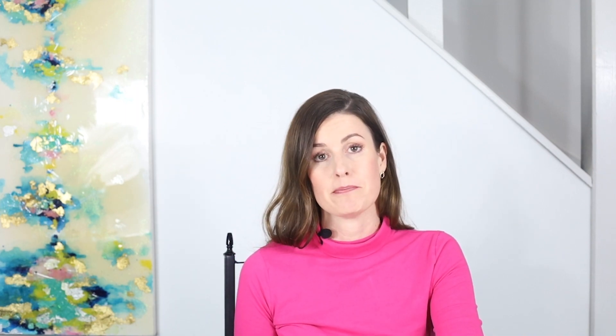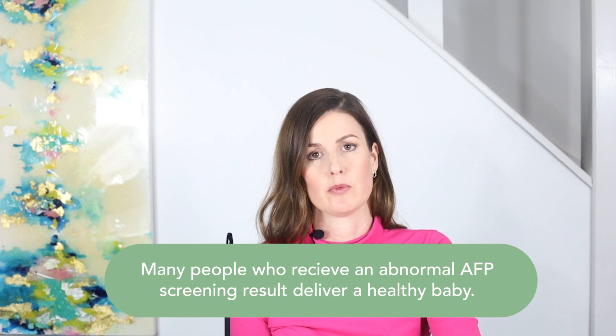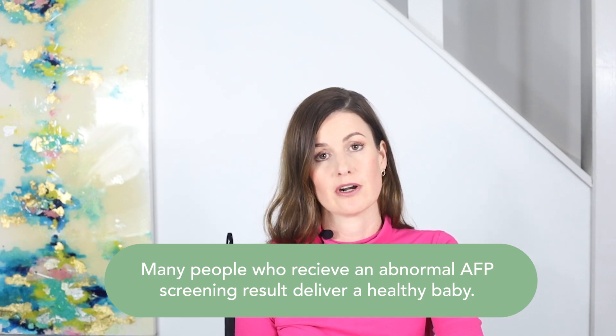Receiving an abnormal AFP result does not mean a fetus is affected. False positive results can occur. In fact, many pregnant people who receive an abnormal AFP screening result deliver a healthy baby.